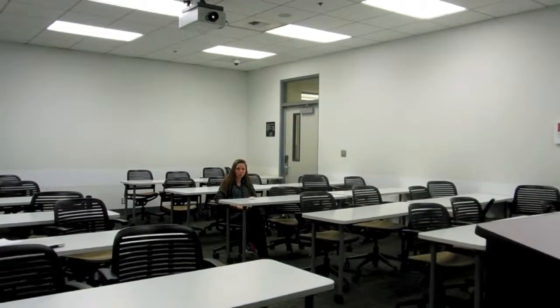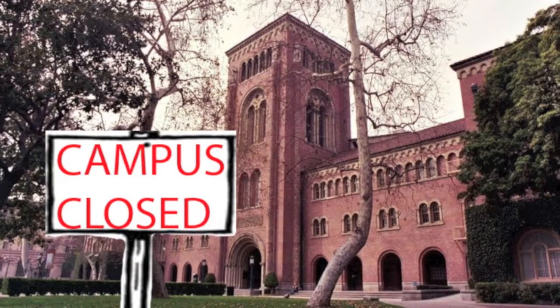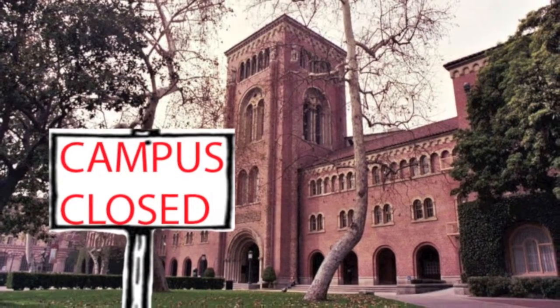Imagine you're in a class here at USC, but the professor keeps failing all your classmates. Gradually, everybody drops out throughout the course of the semester. The teacher is fired. Now imagine that happened in every class, and everybody dropped out of school. USC would fail and shut down.